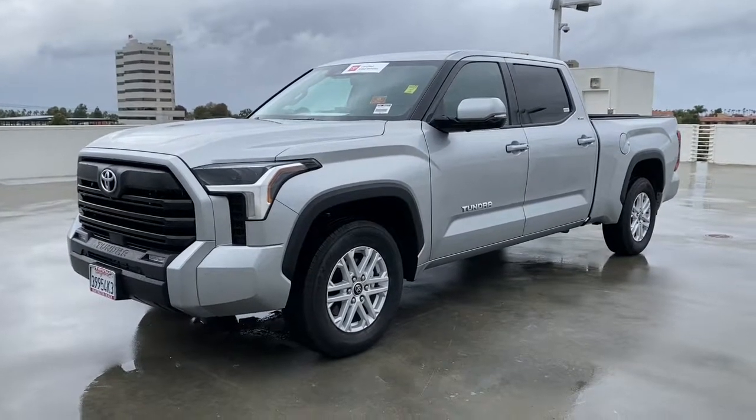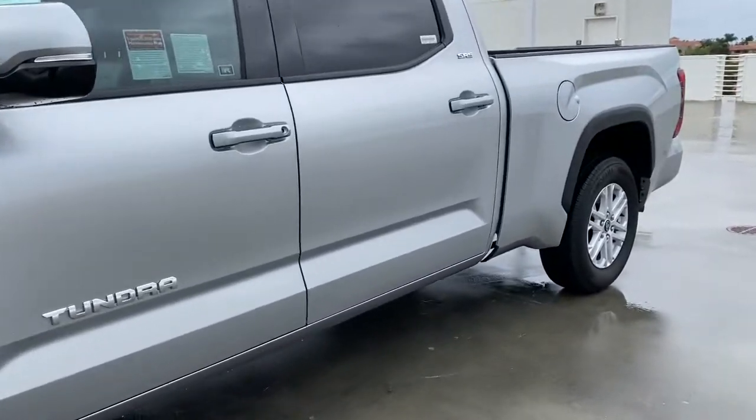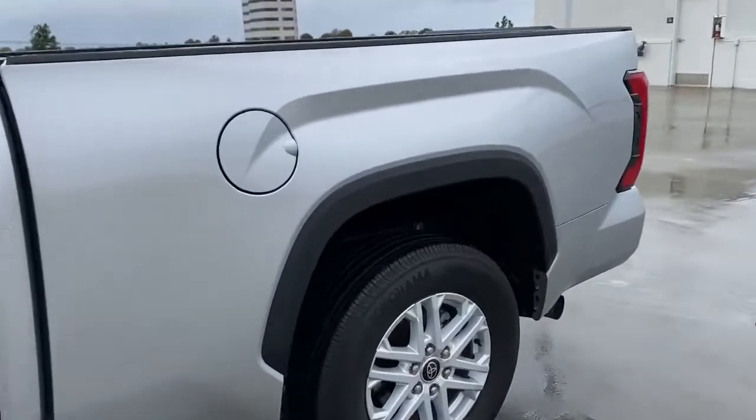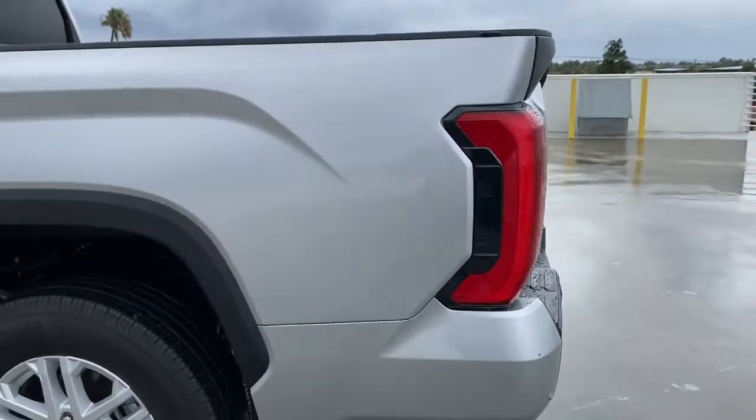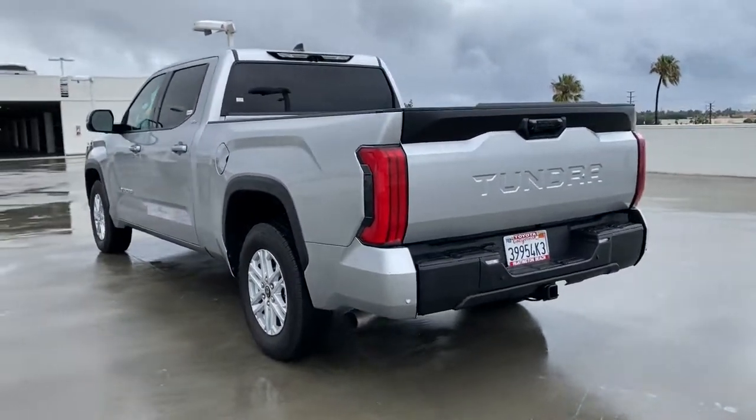Take a moment to check out the 2022 Toyota Tundra. This vehicle is an outstanding buy with fewer than 5,000 miles on the odometer. Get the job done in comfort and style in this tough-built Tundra.